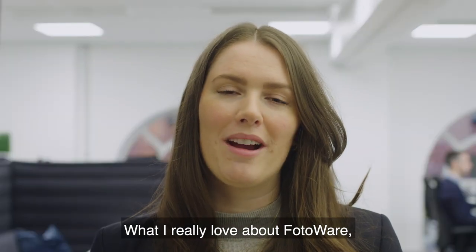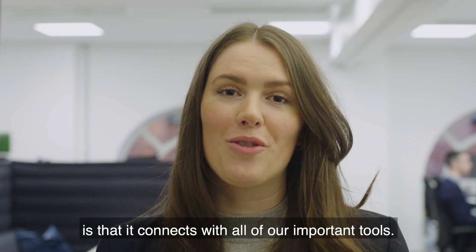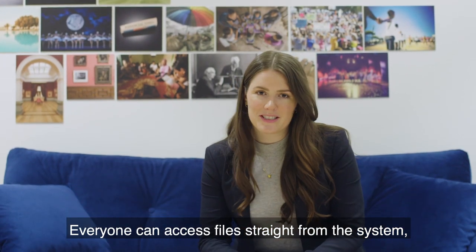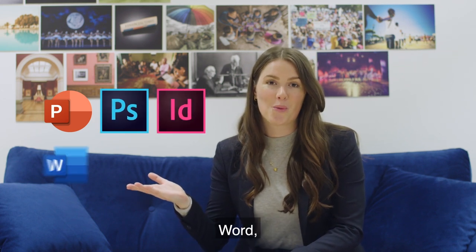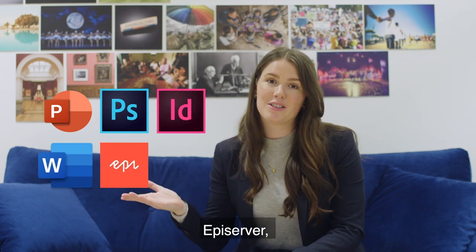What I really love about Photoware is that it connects with all of our important tools. Everyone can access files straight from the system with plugins for PowerPoint, Photoshop, InDesign, Word, EpiServer, and WordPress.